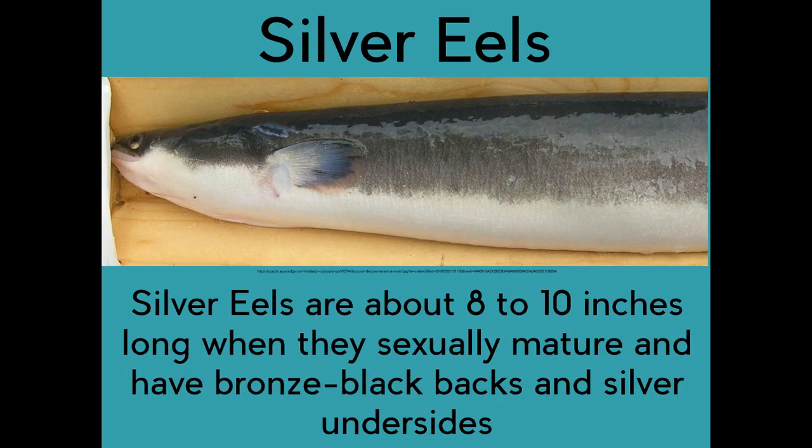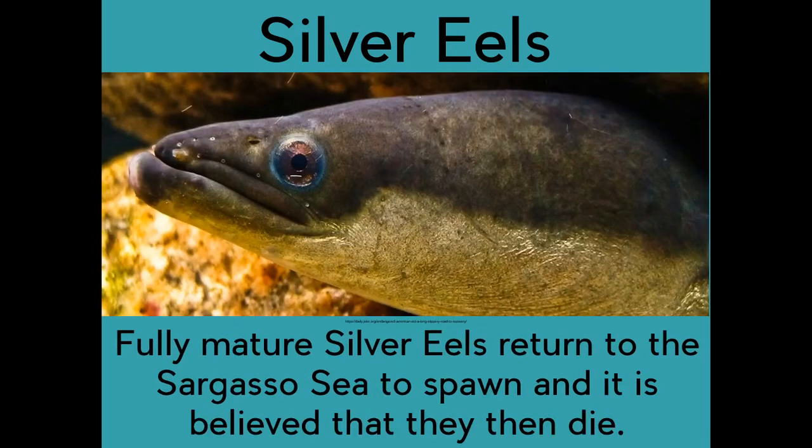Silver eels are about eight to ten inches long when they sexually mature and have bronze-black backs and silver undersides. Fully mature silver eels return to the Sargasso Sea to spawn, and it is believed that they then die.